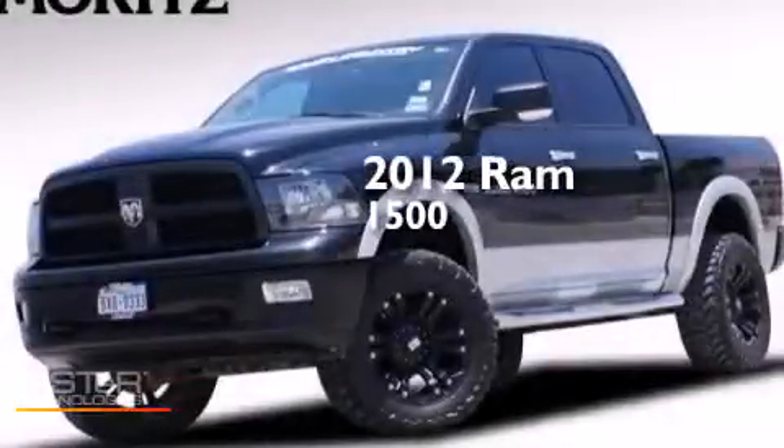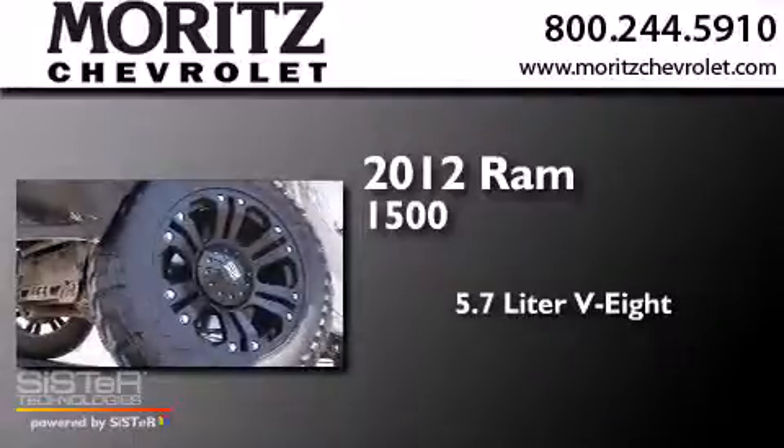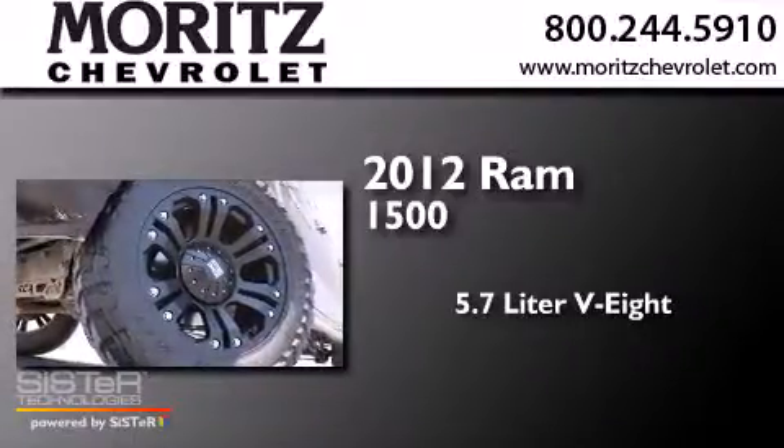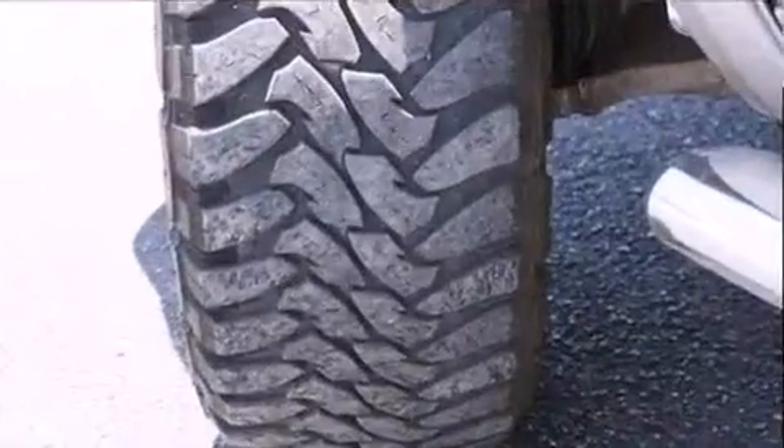This is a 2012 Ram 1500. It features a 5.7-liter 8-cylinder engine, a 6-speed automatic transmission, and the added capability of 4-wheel drive.